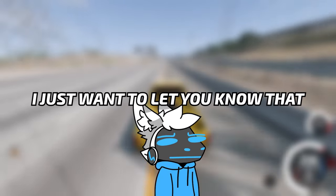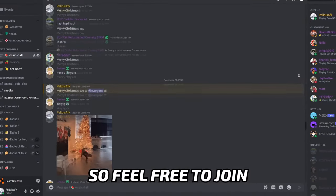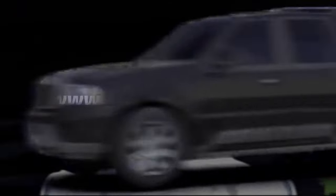Before the video ends, I just want to let you know that we do have a Discord server. People there are very friendly, so feel free to join — link is in the description. Also, when this video comes out, I'll be live on Twitch, so watch out.